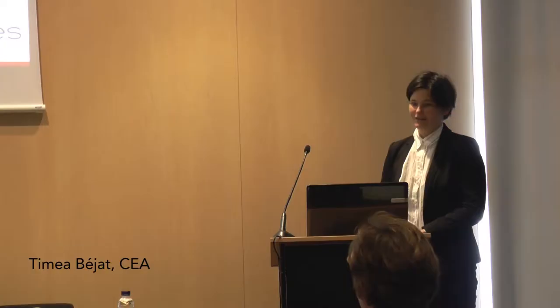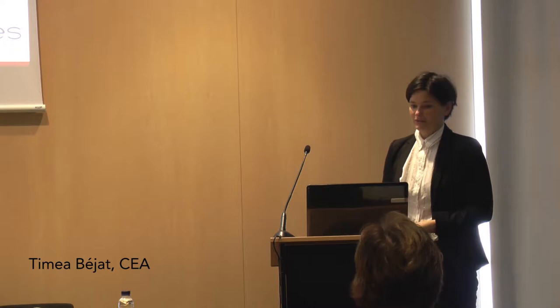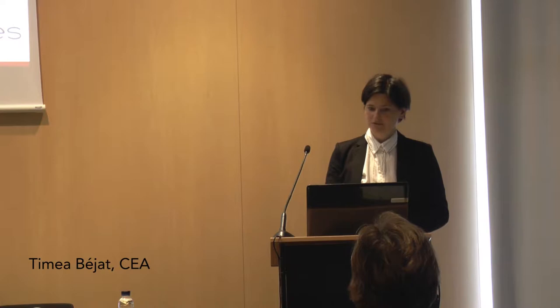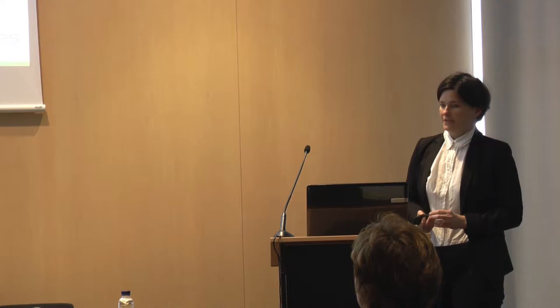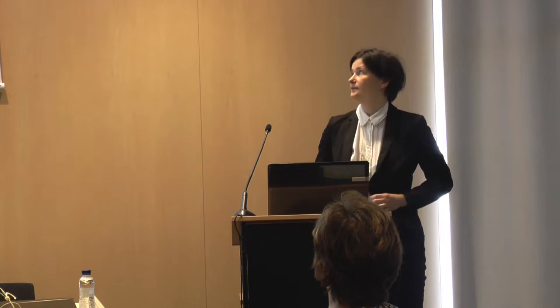Good morning everybody. I'm from CEA France. I will start my presentation to show you a little bit what CEA INES is and where we are, what we are doing, and then I will speak about new solutions for building insulation and how we can put some sustainability in a really waste subject like insulation.